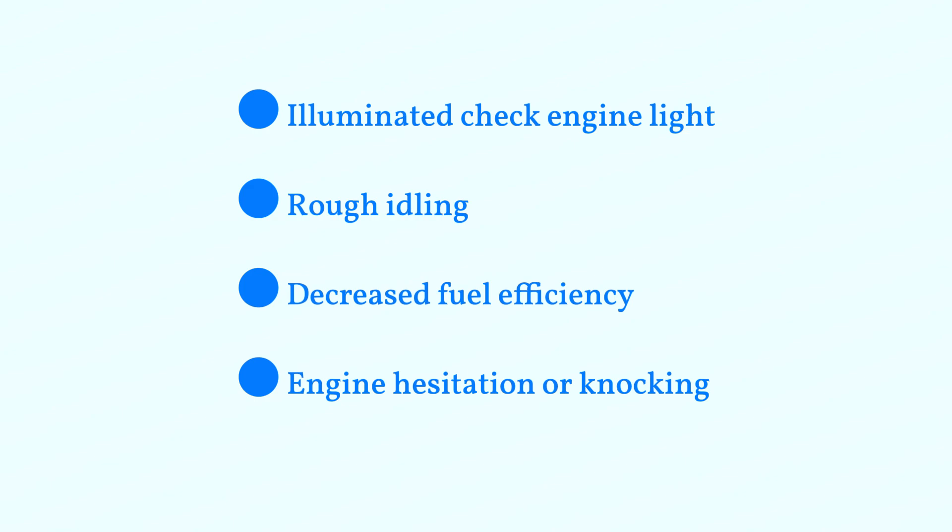Common symptoms include: an illuminated check engine light, rough idling, decreased fuel efficiency, and engine hesitation or knocking.